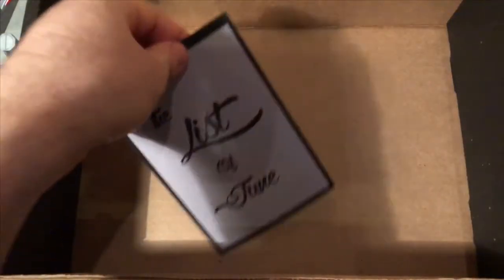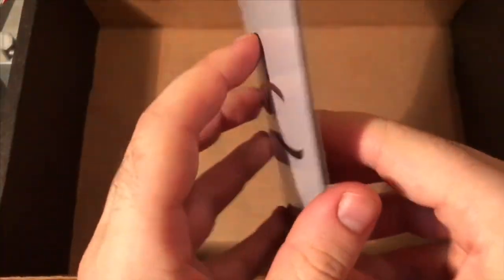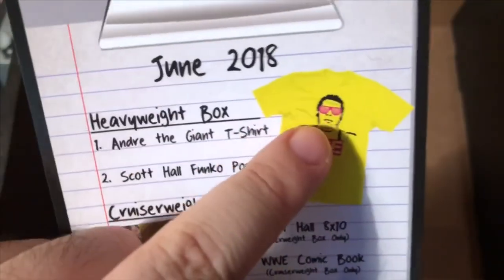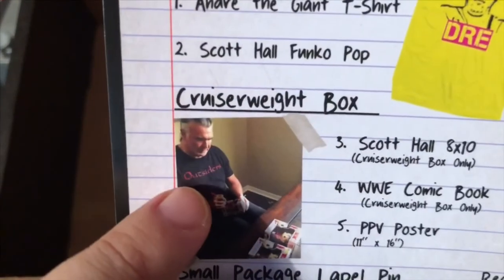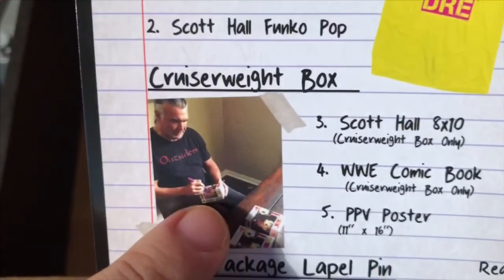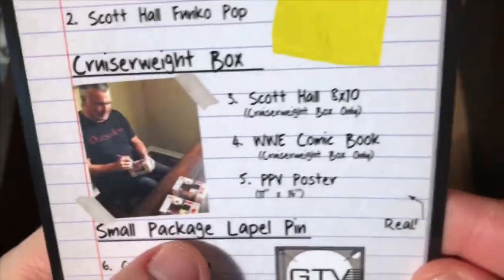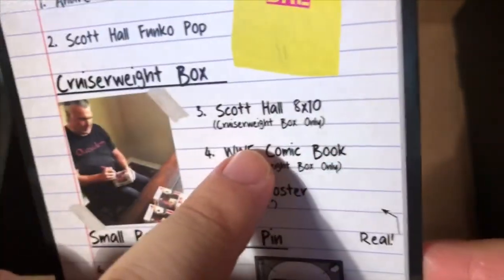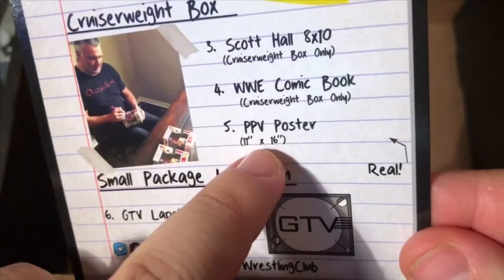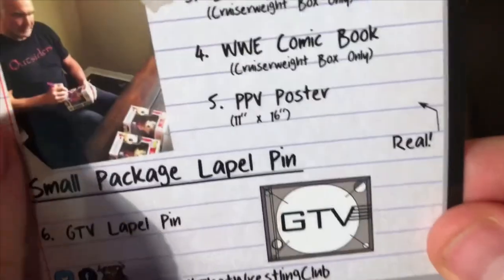And now the list for June — drink it in, man. The Andre the Giant shirt, Scott Hall Funko Pop, and there is the bad guy autographing little bad guys. If you got the Cruiserweight box, you got an 8x10 instead. And the WWE comic book poster — that's the size. And there's the pin.